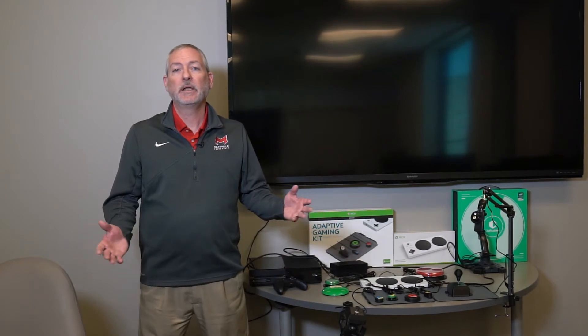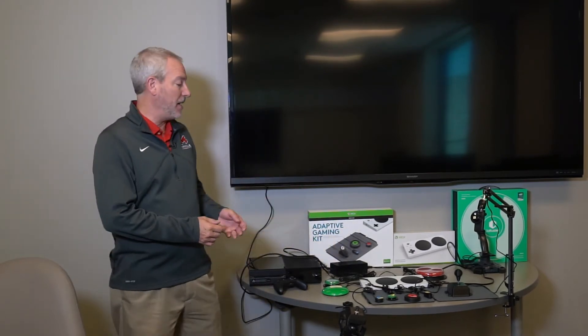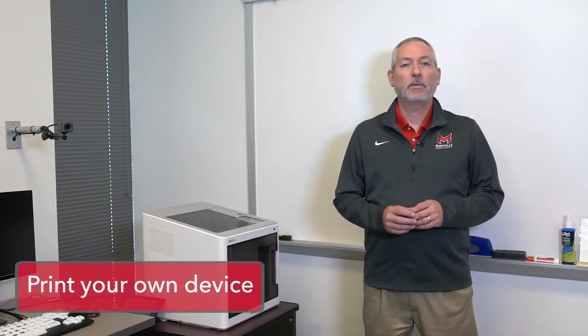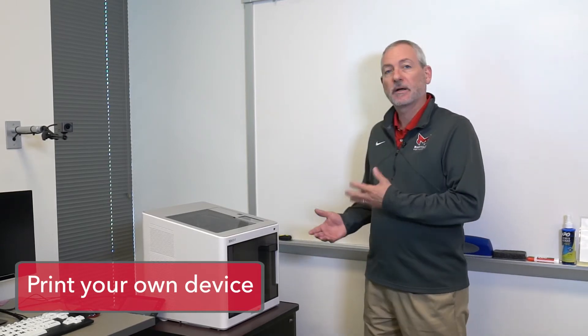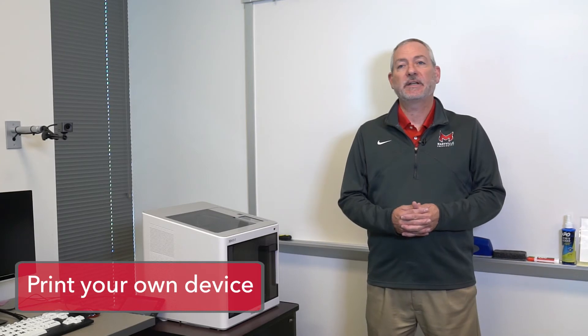Here you see a large key keyboard. This might help a person who has decreased vision or decreased coordination use the computer. We cover a wide variety of assistive technology in our course here at Maryville. Here you see a setup for adapted gaming. Sometimes the assistive device we want for a client can be created rather than purchased, and this 3D printer allows us to print out different types of assistive technologies to help clients.